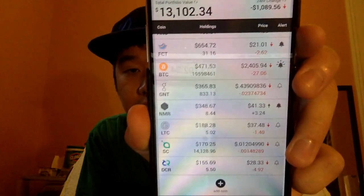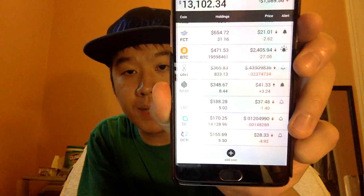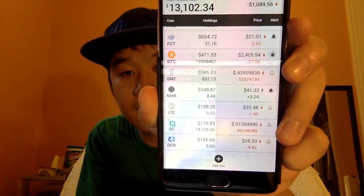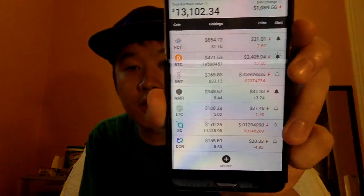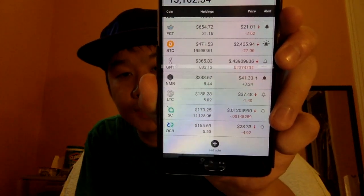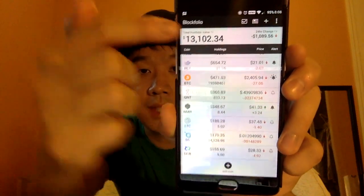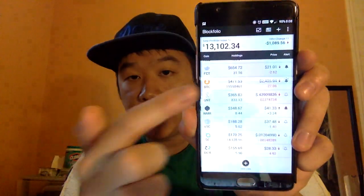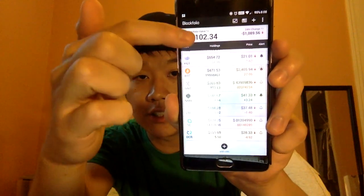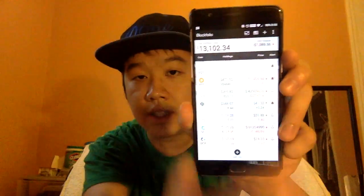Let me show you right now. When you open up the app it goes to a landing page that shows all the coins, the different prices, the amount you bought, the current value, and the 24-hour change in price. I've put some random numbers in here. You can see the total portfolio value and the 24-hour change.